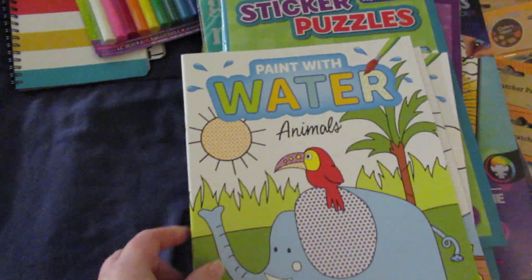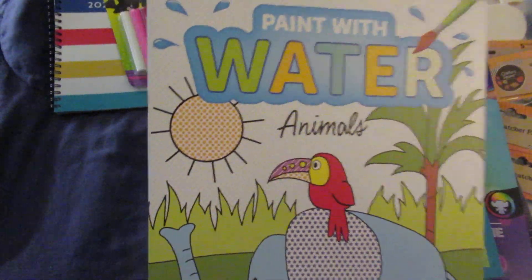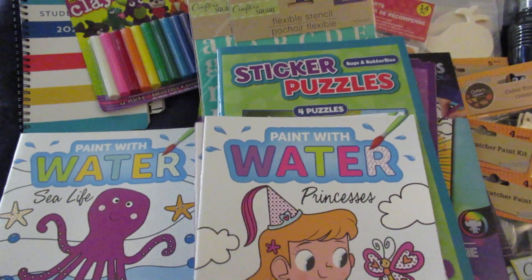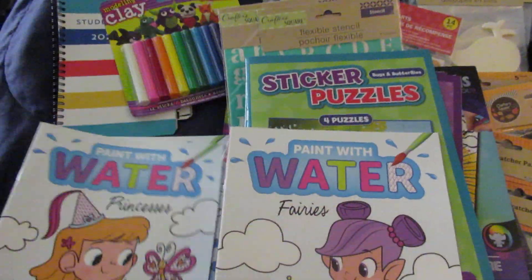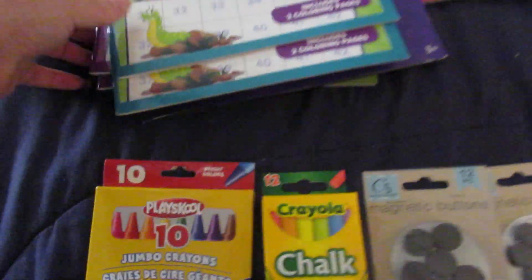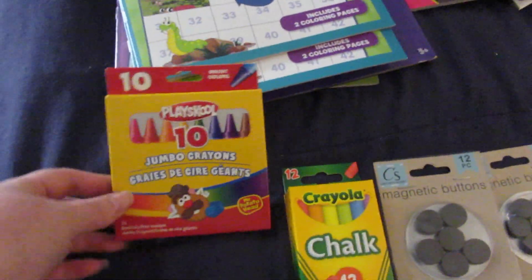Then I picked up some of these paint with water — not messy, but still fun. We got paint with water animals, paint with water sea life, princesses, and fairies. And I got this 10 pack of jumbo crowns for the baby — she does enjoy coloring.